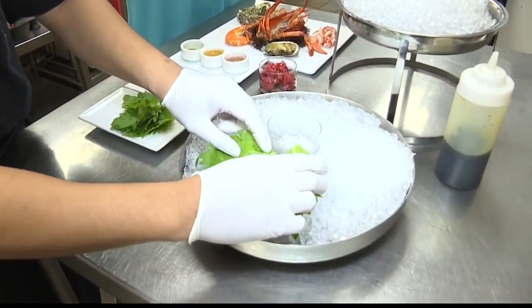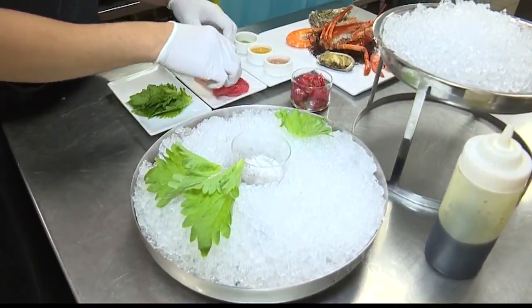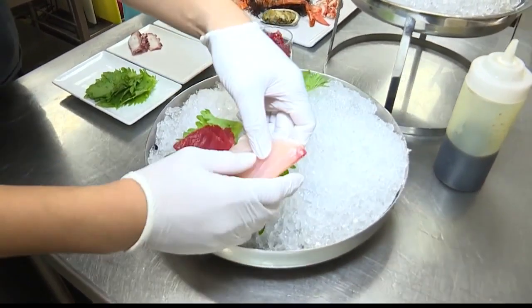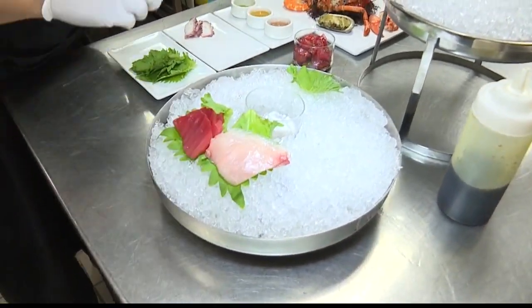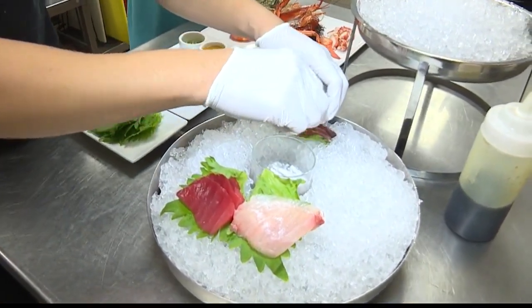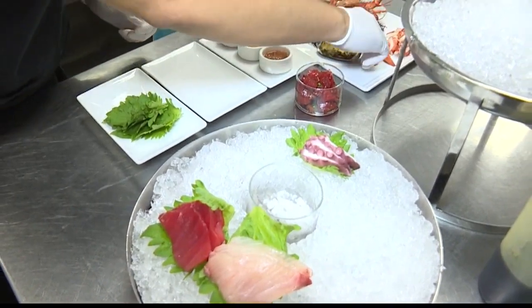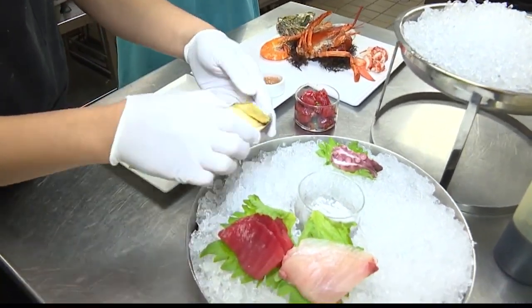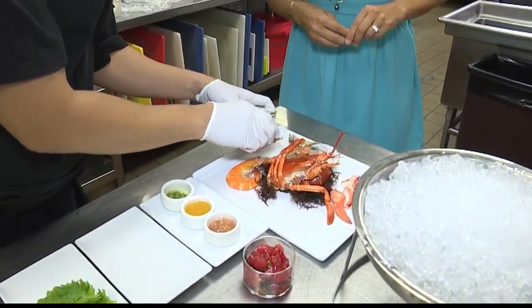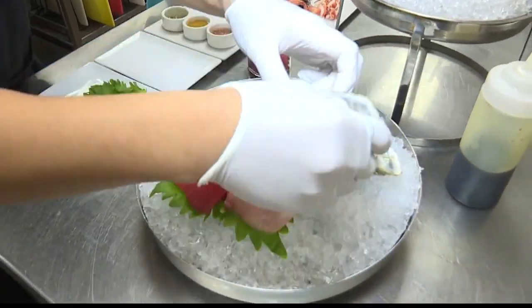We'll just lay down a couple leaves of shiso. Put our sashimi down — this is Ahi and Kona Kampachi. This is our taco; we make our taco in-house. And we'll grab our Kona Abalone, sliced up. And then we'll grab our oysters. These are Kualoa oysters, so they're local. We just got them in this morning, freshly shucked, ready to go.